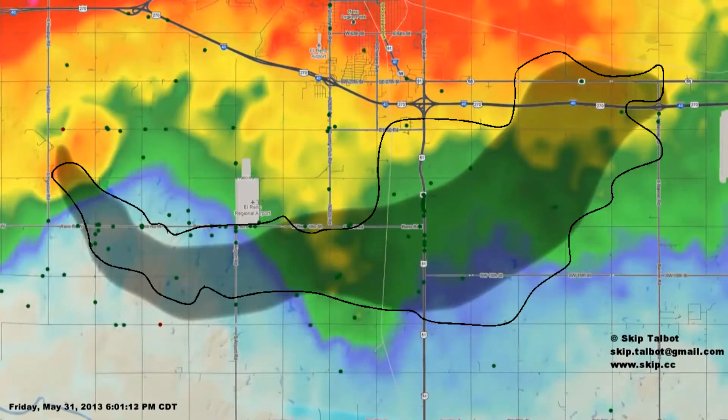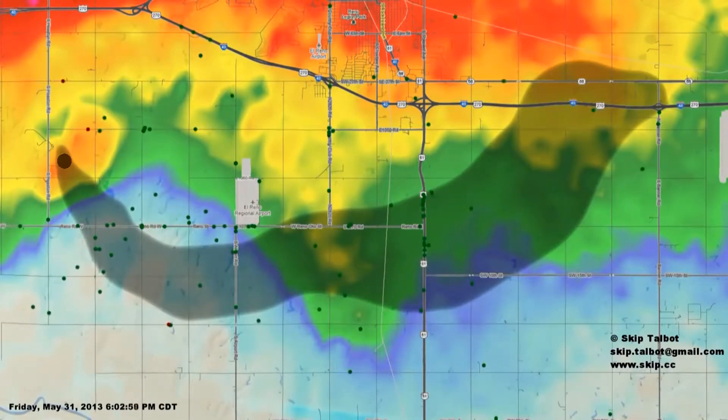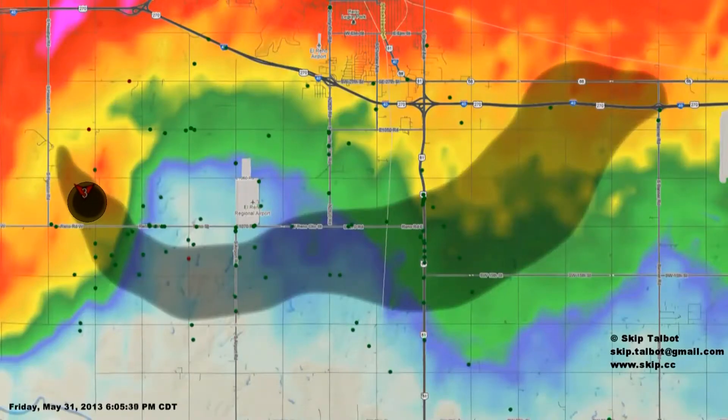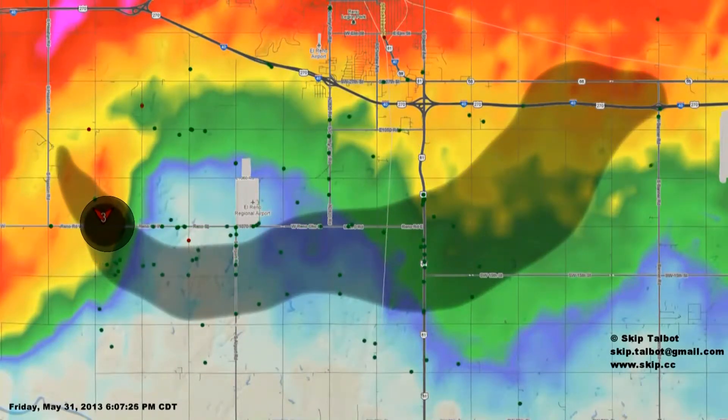In this next animation, we'll take a closer look at the El Reno EF3 and focus on this event from a storm chasing perspective. The tornado developed at 6:03 PM and took on a southeast course initially, which set the stage for a chase where most were primarily focused on getting out of the way rather than pursuing the tornado.